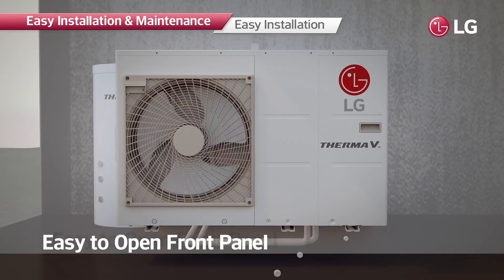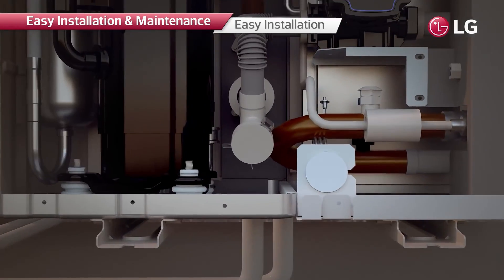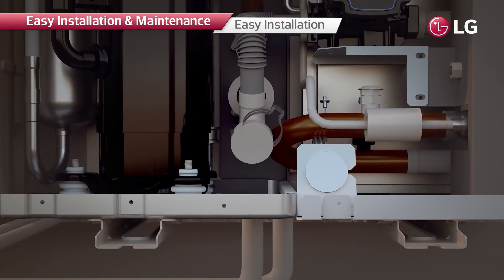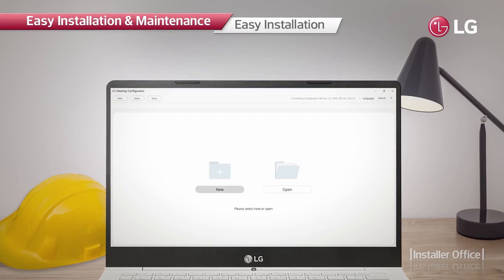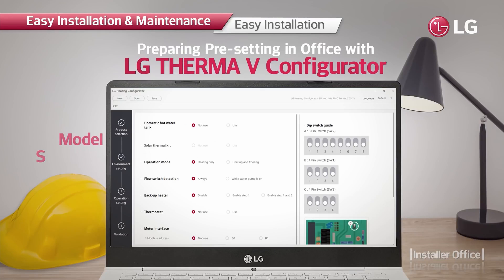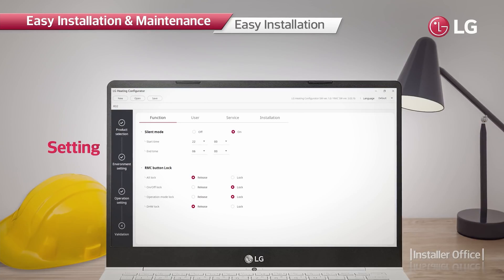The system can easily be serviced through simple removal of three screws to expose the interior. Moreover, clip-type water strainers are installed, making product disassembly easier without the need for extra tools. The system allows installers easy and quick configurations at the installation site.